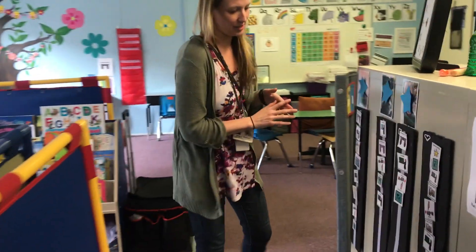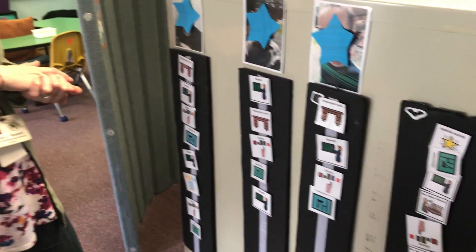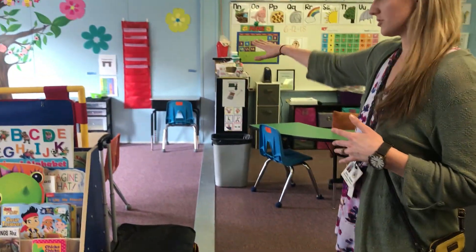First I have my picture schedules that all my kiddos use. They're a little bit beyond it but it just helps with organization, so they know to take their tags and match them with the bigger pictures around the room.